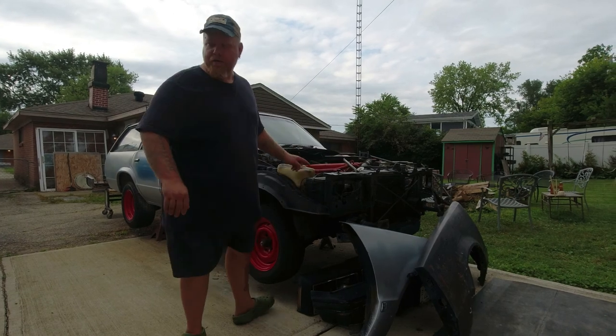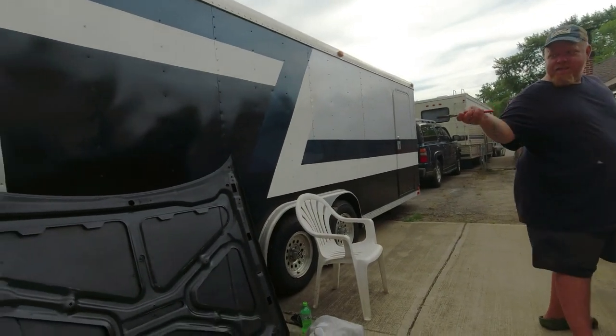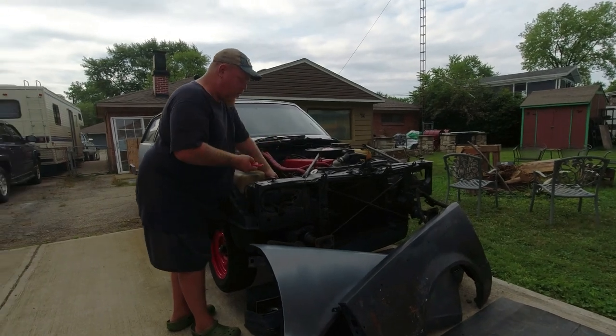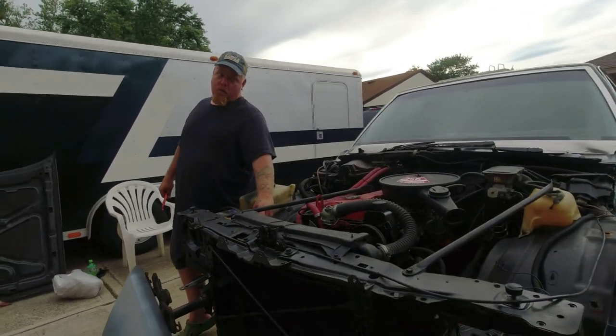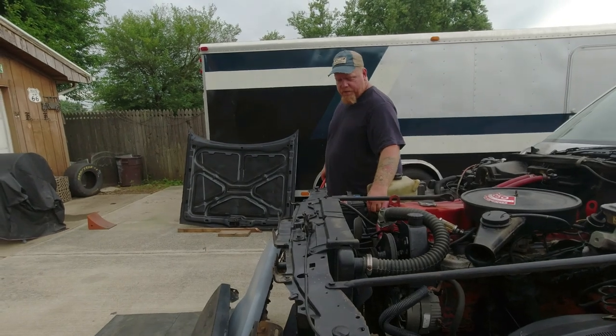I gotta put a brand new carburetor on this thing. The whole hood. So you've got a different hood, two different fenders, and a complete nose. Pretty much. I bought a whole other car as a parts car that was sitting for 20-some years, but it wasn't a wagon — it had what I needed off of it. That was the blue one — blue and rust.